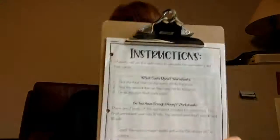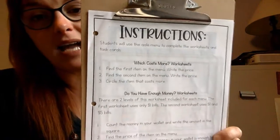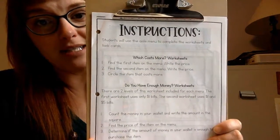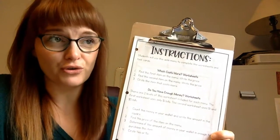That is what we're looking like for this week, so we'll go ahead and get started on our lesson. I'm going to read the instructions and give you some examples of each activity so you know what you're looking for. We're going to complete the aisle menu to complete the worksheets and task cards, just like we talked about last week with our grocery store ad.